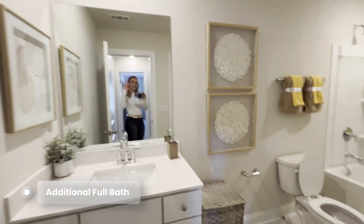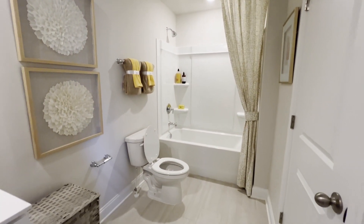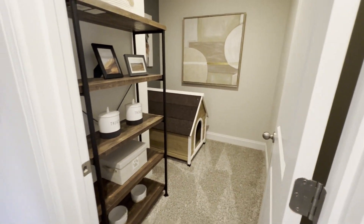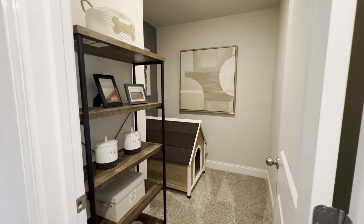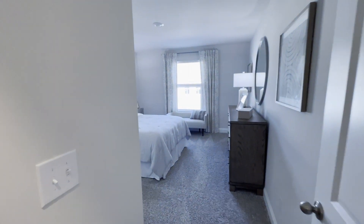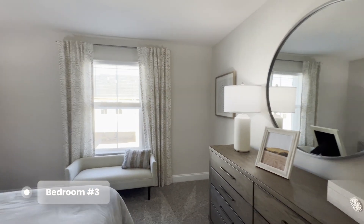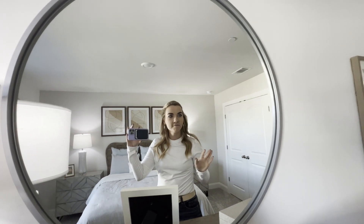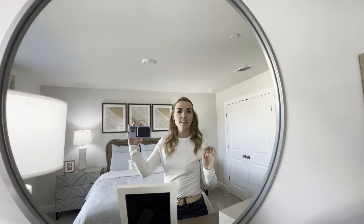There's a shared bath. There's also a little nook — like a small dock room — that could be used for more storage. Again, very generous storage space. And then there's another bedroom. It's beautiful and very spacious for a townhome.